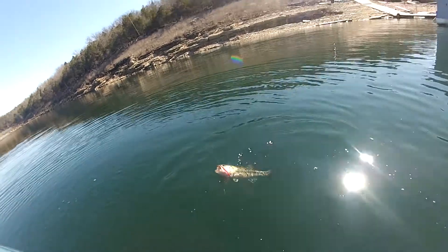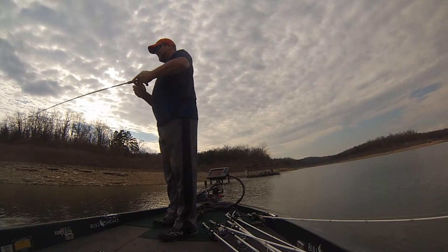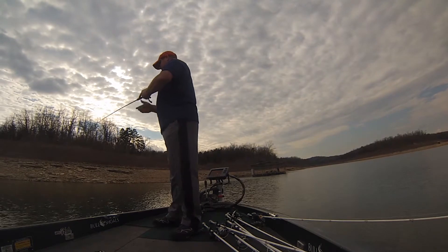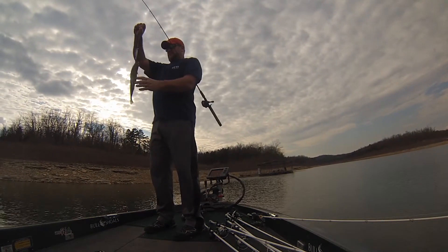We had a little bit of rain, and that helped bring the temps up a little bit. In the back of those creeks, we've got a little bit of runoff going into them, and that's helped stirring up the water. That water is warming up pretty quick — as long as the temperature stays warm, that's going to keep things moving right along. We're way ahead of schedule compared to last year. I've been focusing on that dirtier water.